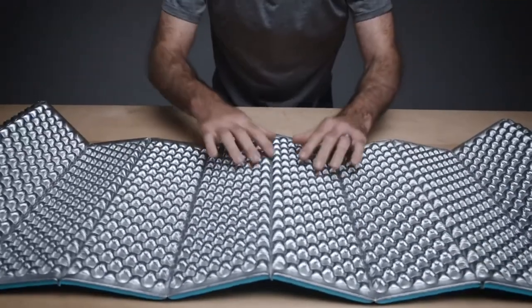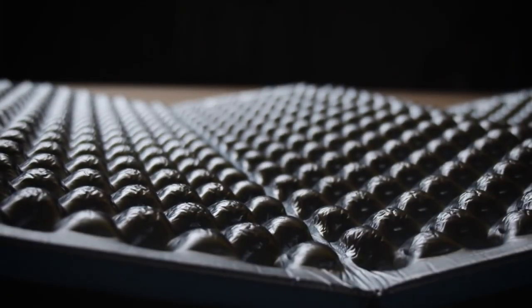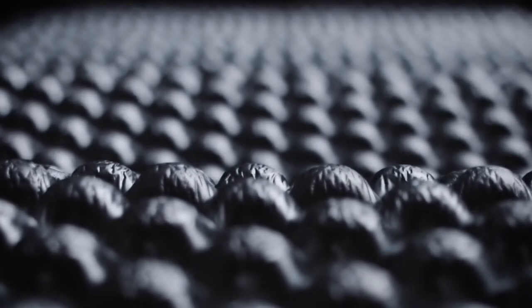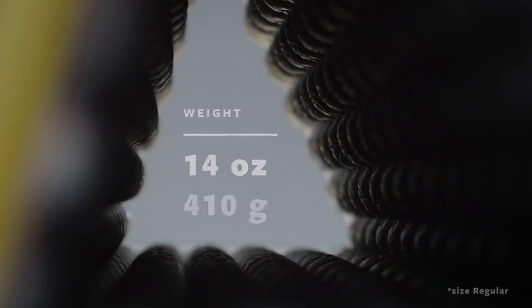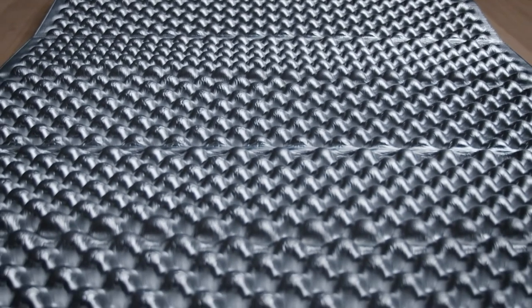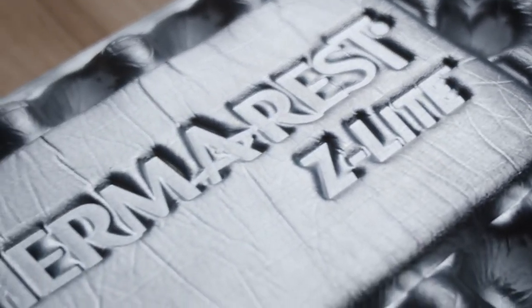Using the pad silver side up makes it warmer, comfier, and more durable during your adventures. The closed cell pad weighs a mere 14 ounces or 410 grams, making it an easy choice for ultralight ounce counters or anyone who needs durable, lightweight gear.